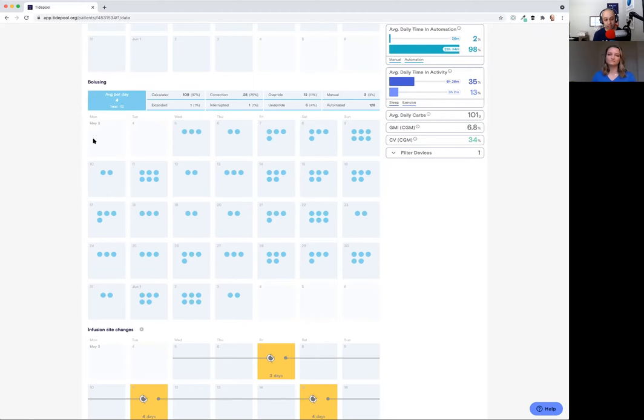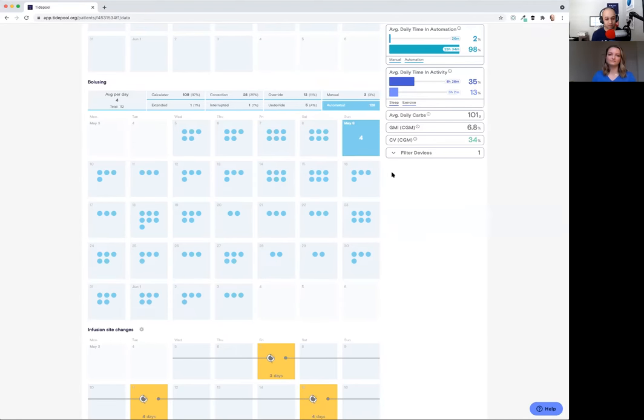If you want to see what Control IQ has initiated with the automated bolus feature, you click this filter and you can see the difference. 128 boluses took place over this 38-day window that were initiated by Control IQ, 112 by me, 128 by the system. It is at times humbling to see how active this thing is, doing what it is cleared to do to try and keep me in range.